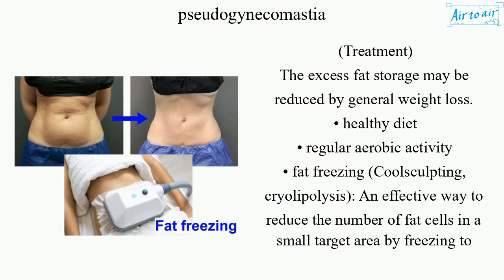Treatment: the excess fat storage may be reduced by general weight loss, a healthy diet, regular aerobic activity, fat freezing — also known as coolsculpting or cryolipolysis.